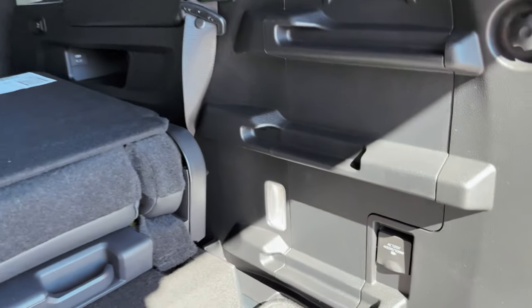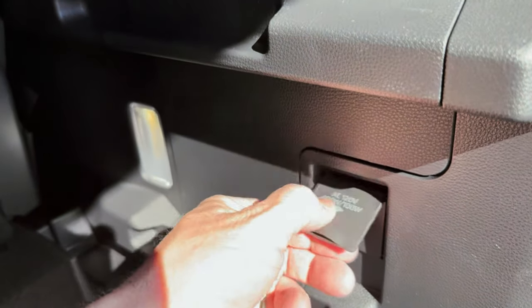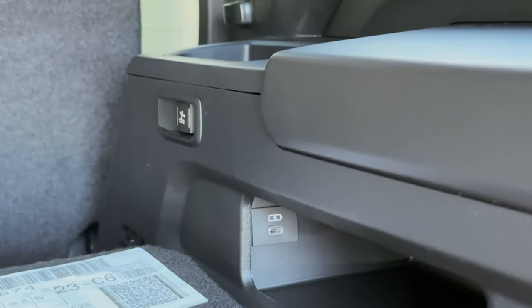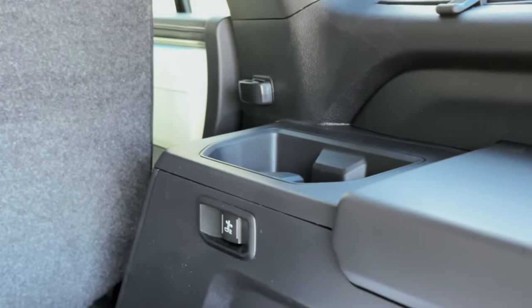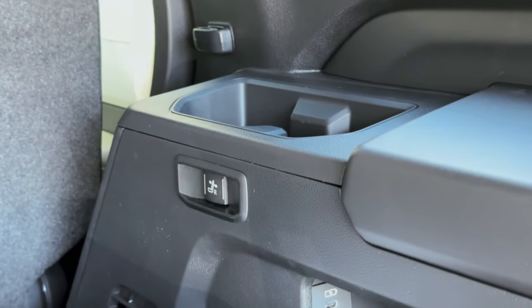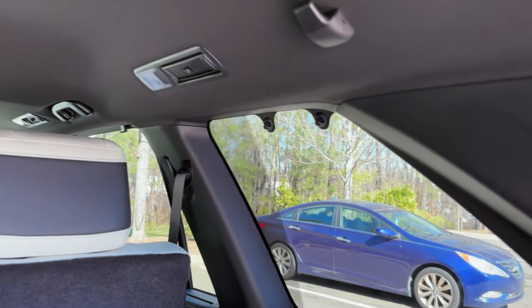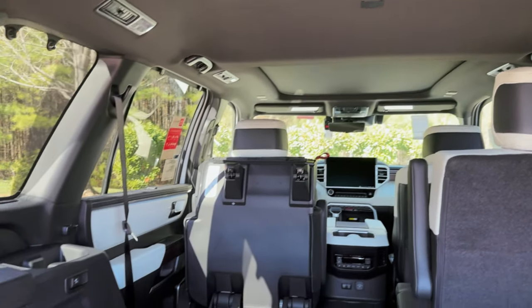Let's talk about accommodations in the third row. We've got a 400-watt plug-in right here along with lighting. There's a USB in there as well, so people in the third row have access to that. We can also look at that sunshade that pops up right there. We've got temperature controls and lights all the way around.